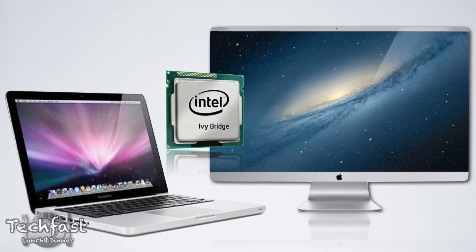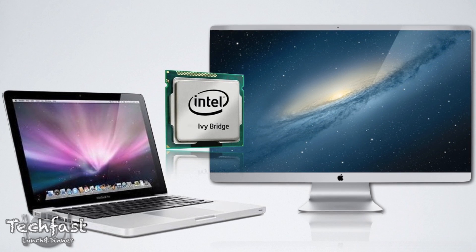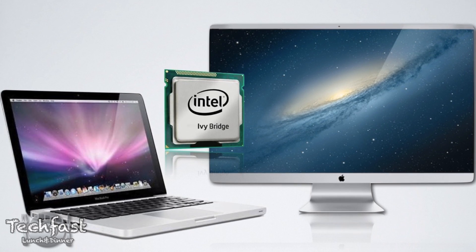We have known for a while that the next generation Macs will feature Intel's Ivy Bridge CPUs, which is the third generation Core i CPUs, following up Sandy Bridge. There was a little back and forth — those had actually been delayed, which in turn delayed the MacBook Pros and the iMacs. But they actually should be released sometime at the end of this month; there's a rumored date of April 23rd, which is a good sign for MacBook Pros and iMacs.